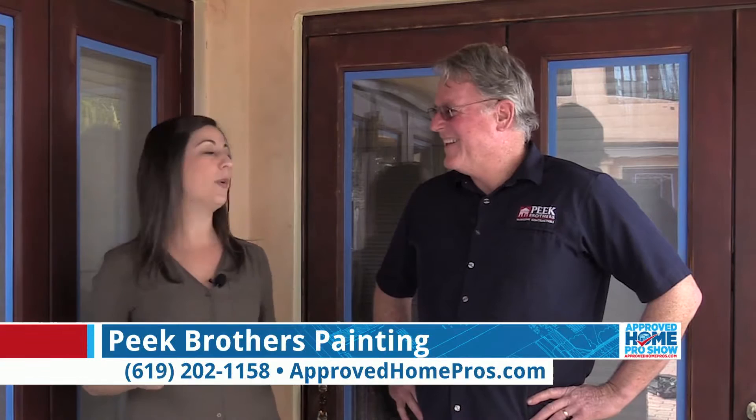Welcome to another edition of Paint Like a Pro, brought to you by Peek Brothers Painting. I am here with the one and only John Peek. Nice to be here. Always happy to have you.